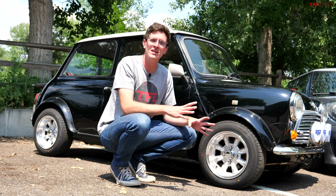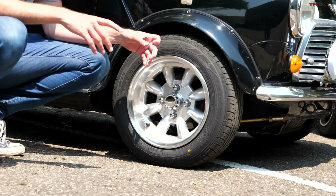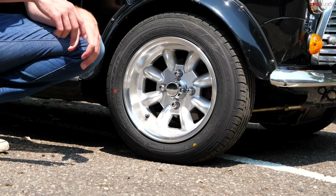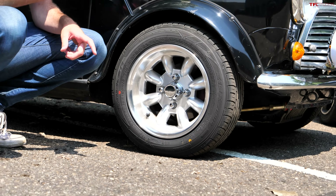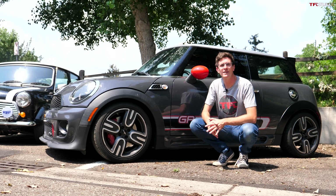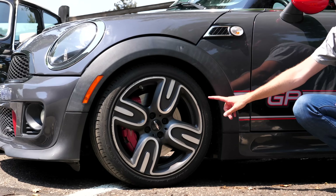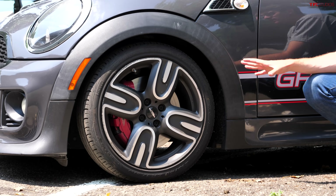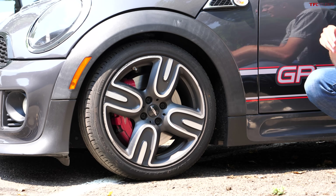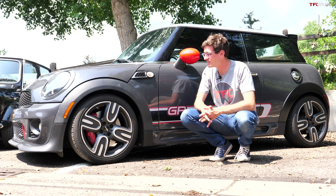This old Mini is rolling on a set of 12-inch wheels — some even had 10-inch wheels — and the brakes are about the size of a Petri dish. There are disc brakes in the front but drums in the rear. The newer Mini is rolling on a set of 17-inch wheels. This was a special design for the GP, and these cars had insanely large brakes — six-piston brakes in the front, big brakes in the rear too — and they stop on a dime.